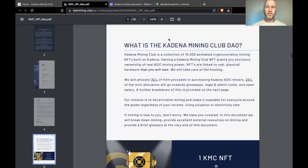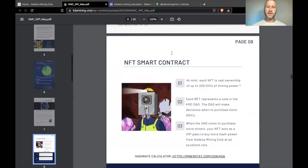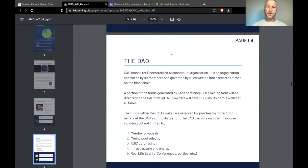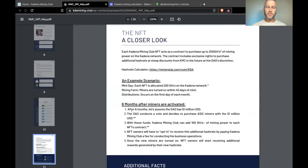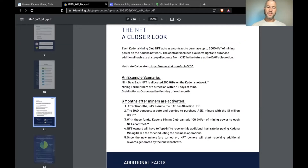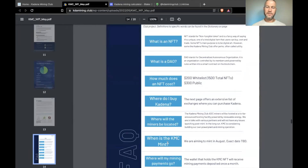Next, I'll click on the white paper. It covers the DAO, mint distribution, what is mining, smart contracts, and more detail on the DAO. There's also an example scenario: six months after miners are activated, assume the DAO has $1 million USD — they'll vote to purchase more miners, adding an extra 100 gigahash of mining power to each NFT. Holders will opt in to receive it, and once those miners are turned on they'll start receiving the extra hash rate rewards.